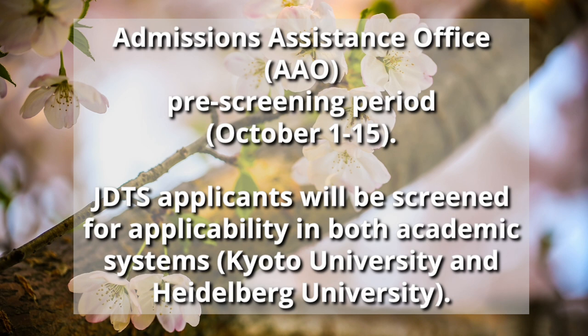Thus, graduates from Japanese universities also need to apply for the pre-screening in October to ascertain if they meet the requirements for admission in Germany. We ask you to submit all necessary documents in digital form already during this step to ensure a smooth process afterwards.